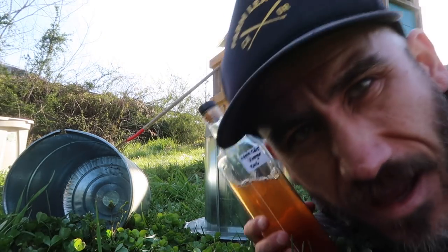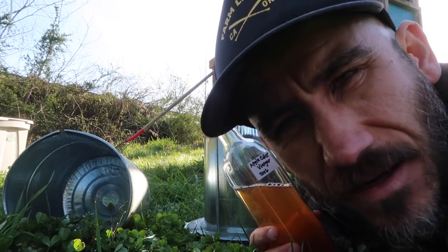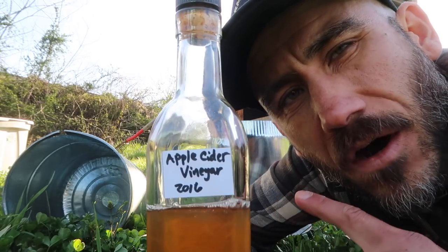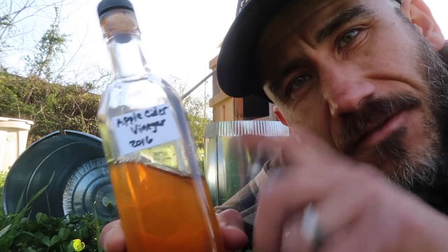We forgot to mention — as the baby chicks get older we add apple cider vinegar to their water, about a capful. In this case it's our homemade apple cider vinegar. We add it to boost their immune system and keep them more healthy.